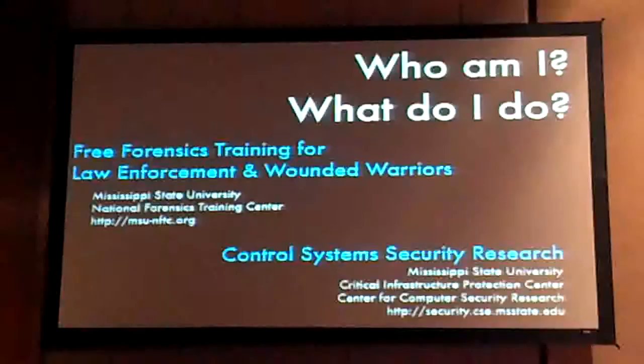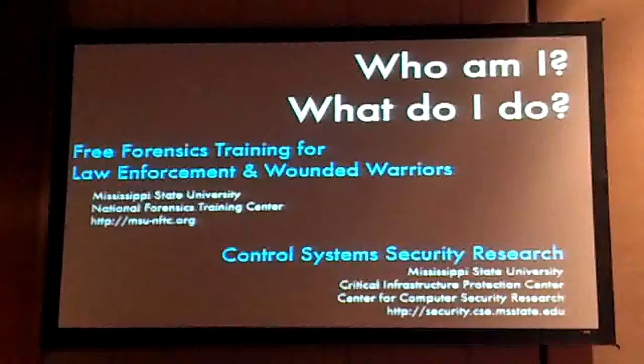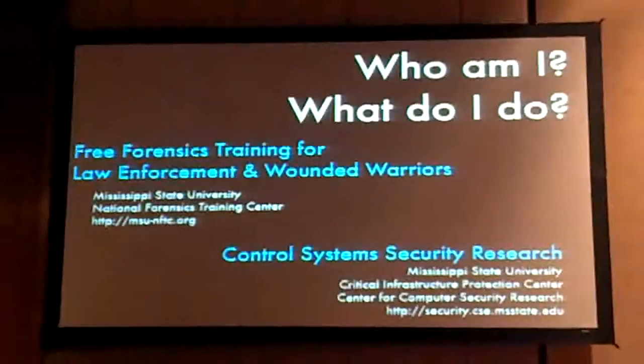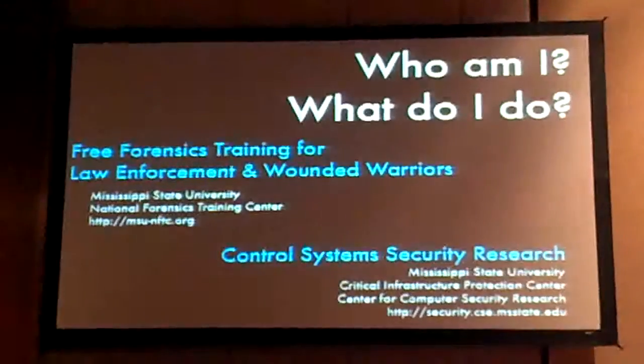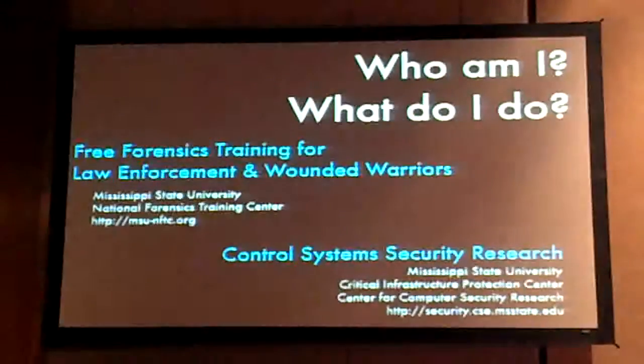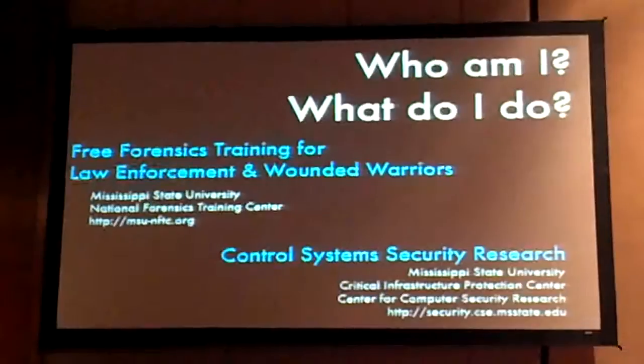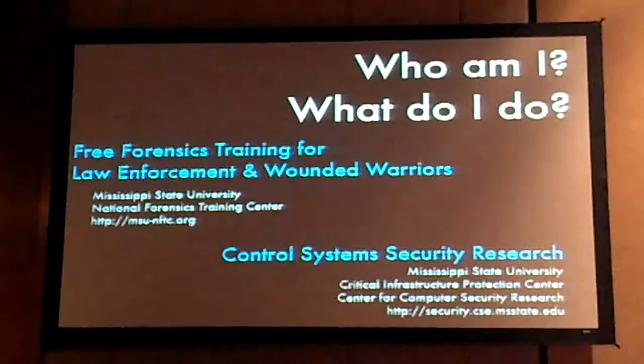My primary job is to train law enforcement on digital forensics — law enforcement and wounded veterans coming back from Afghanistan and Iraq, to give them the ability to get jobs in digital forensics. Primarily these people are not tracking hackers; it's mostly a child pornography thing. We also do some control system security research as part of the Critical Infrastructure Protection Center, looking at vulnerabilities of PLCs, networking protocols, and encryption being used on the state of networks. My research in that area is on SCADA HMI and user interfaces.